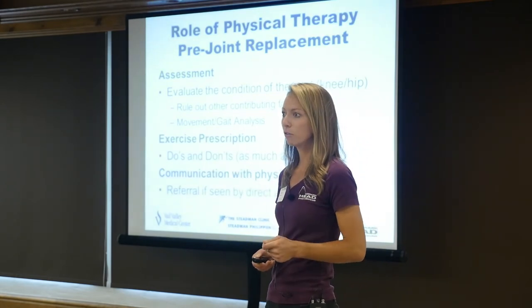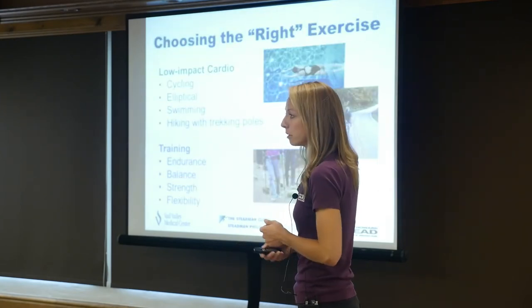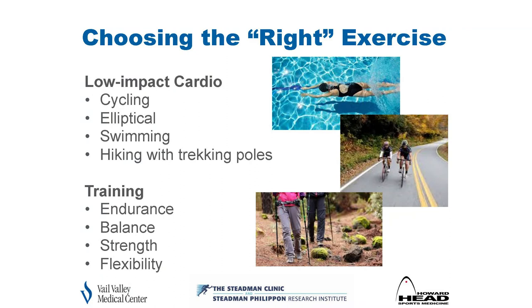We start communication early, whether you already know you're having a replacement or we're thinking you might be a good candidate. Choosing the right exercises means keeping you as active as possible pre and post surgery. Activities like cycling, swimming, elliptical — which is partially off-weighted — and hiking with poles are good options. We also work on endurance, balance, flexibility, and strength training.